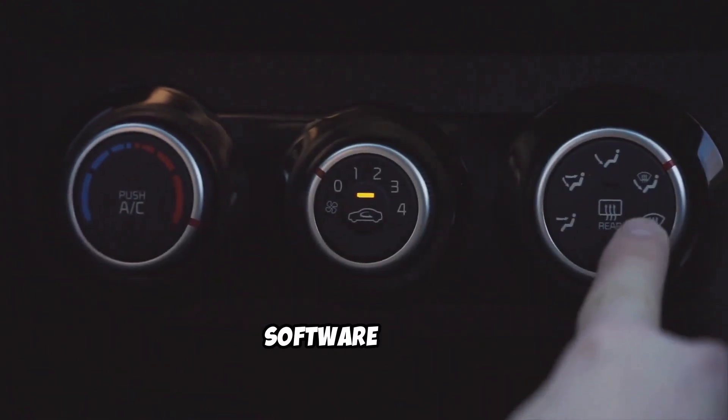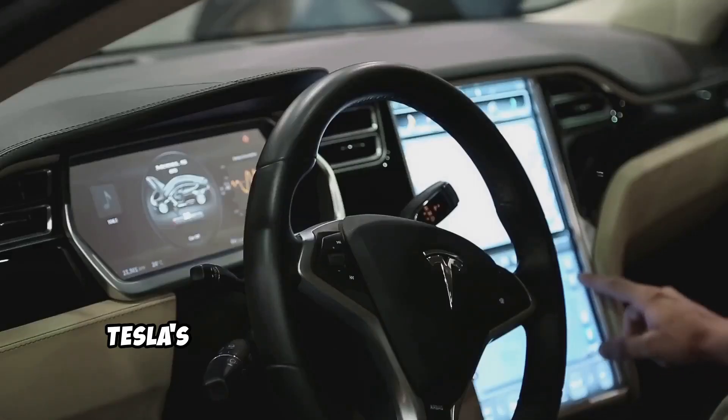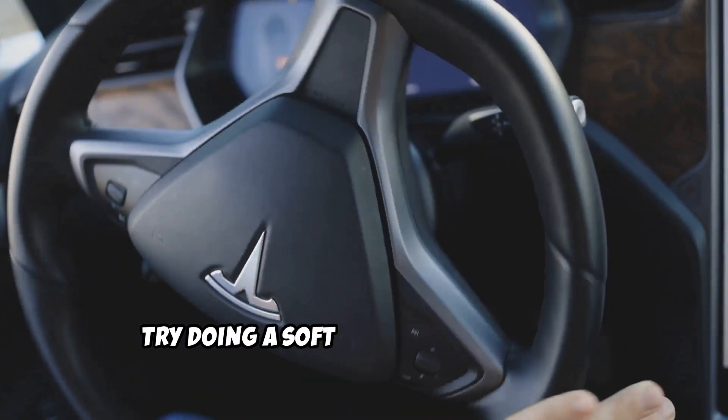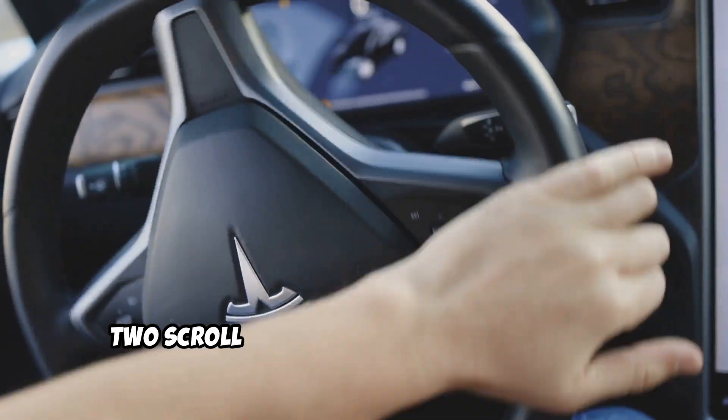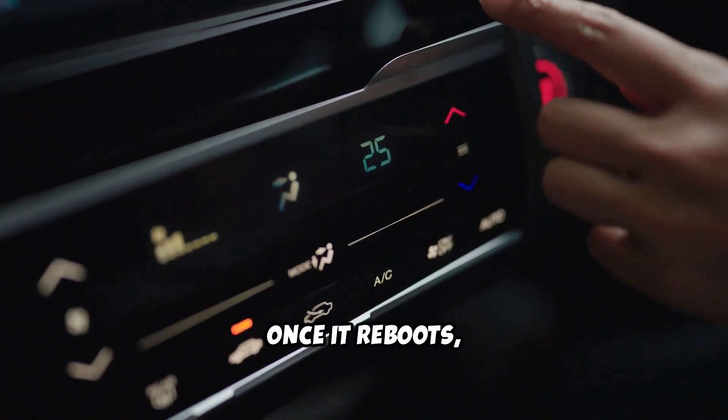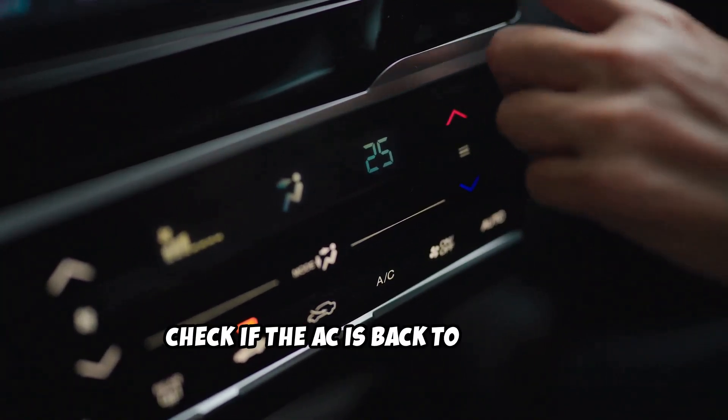Next up, software issues. Teslas are basically computers on wheels and sometimes they need a reboot. Try doing a soft reset by holding the two scroll buttons on the steering wheel until the screen goes black. Once it reboots, check if the AC is back to normal.